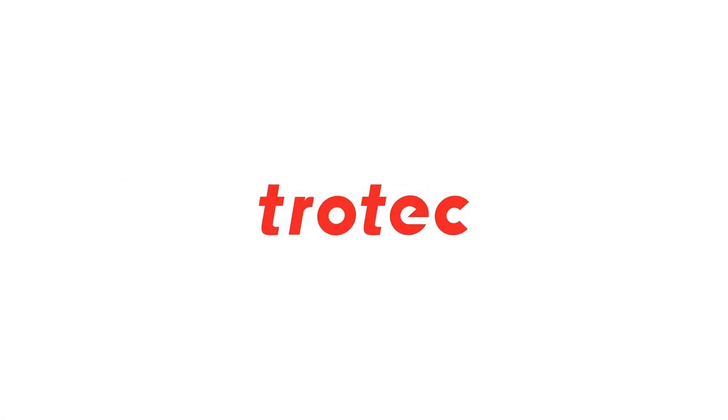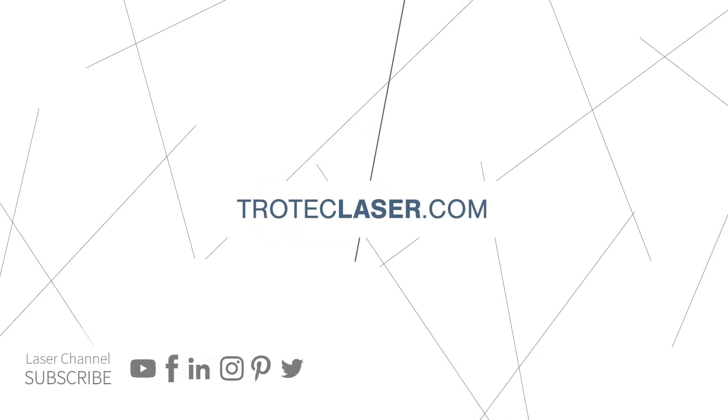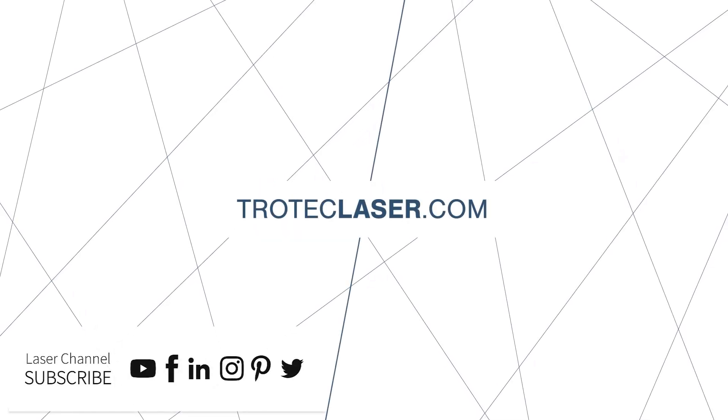Thank you for watching. To learn more about Trotec's large format laser cutting systems, visit troteclaser.com.